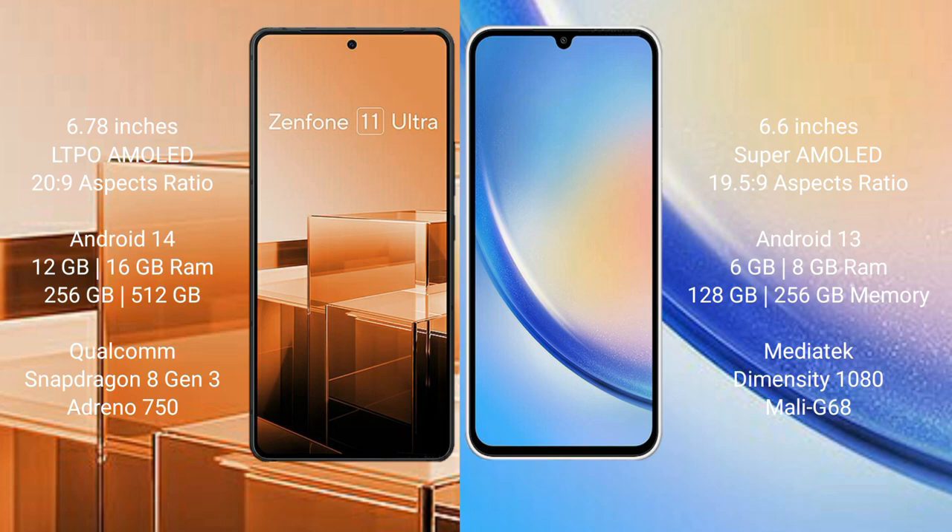Samsung Galaxy A34 comes with 4GB, 6GB, and 8GB RAM, and 128GB and 256GB internal storage. It features the MediaTek Dimensity 1080 processor and Mali-G68 GPU.